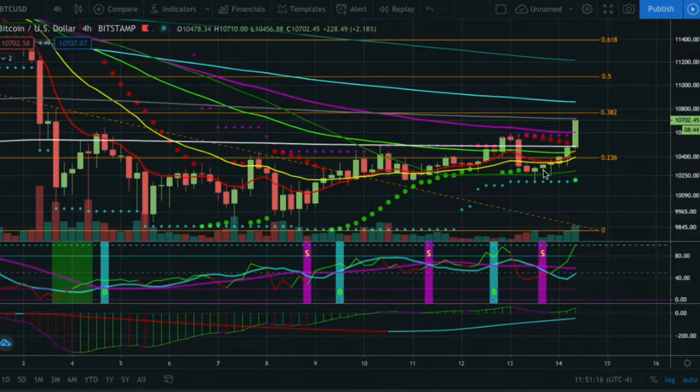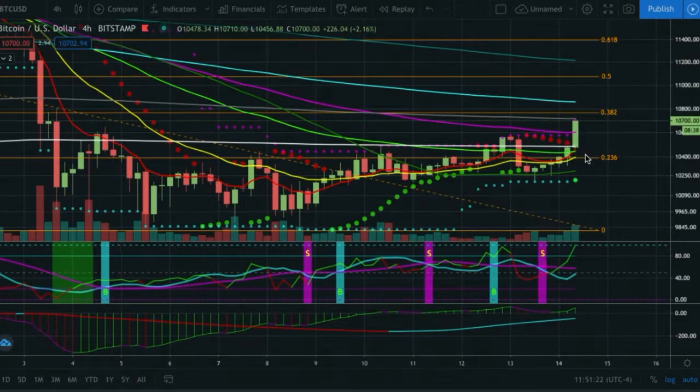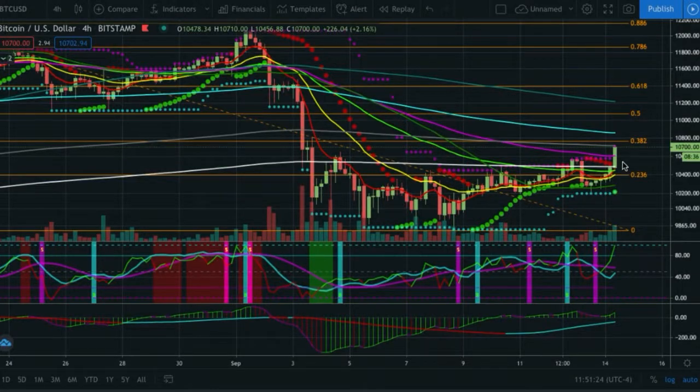That told us we're going to get a push to the upside in an attempt to save the 8 and 21 cross on the four-hour. We now busted right through the 528, back up to 377, and we're nearly up to the 200 exponential and the 38.2 fib. Any one of those points — basically from 10,848 up to the 0.5, the 200 simple, or the 61.8 — is going to be my target range.